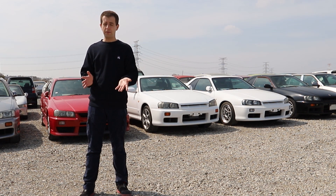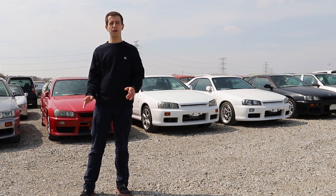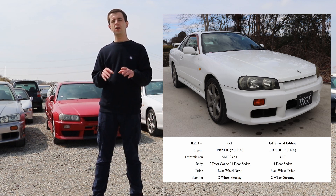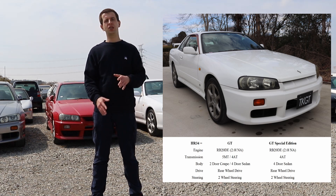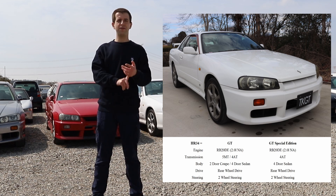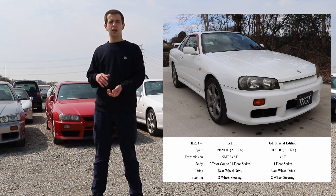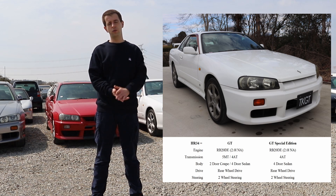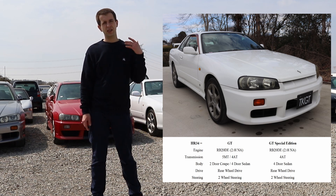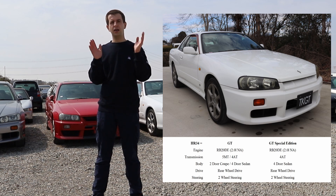Finally we get to the HR34, the 'people's Skyline.' The basic version is the GT, or 20GT. It comes with the RB20D naturally aspirated 2-liter engine. You can have it as a five-speed manual or four-speed automatic, as a coupe with two doors or sedan with four doors, with rear-wheel drive and two-wheel steering. There's also the GT Special Edition, which is almost the same apart from the trim, but it's only available with the four-speed automatic and as a four-door.